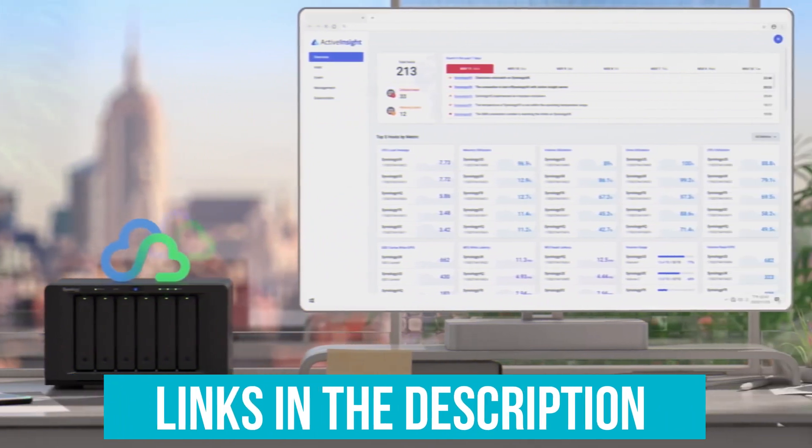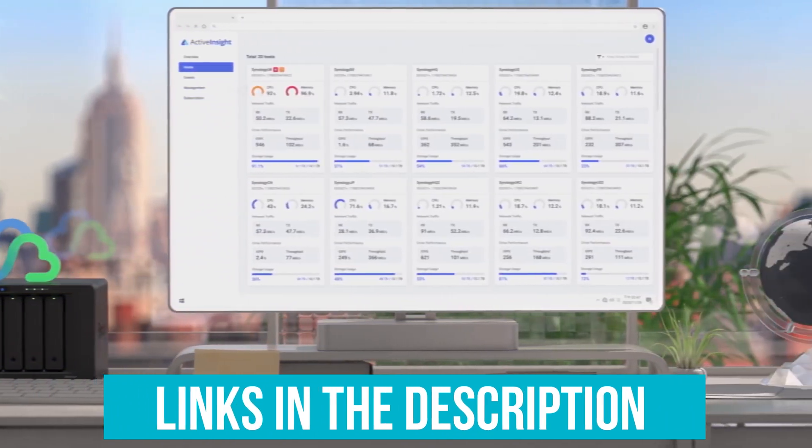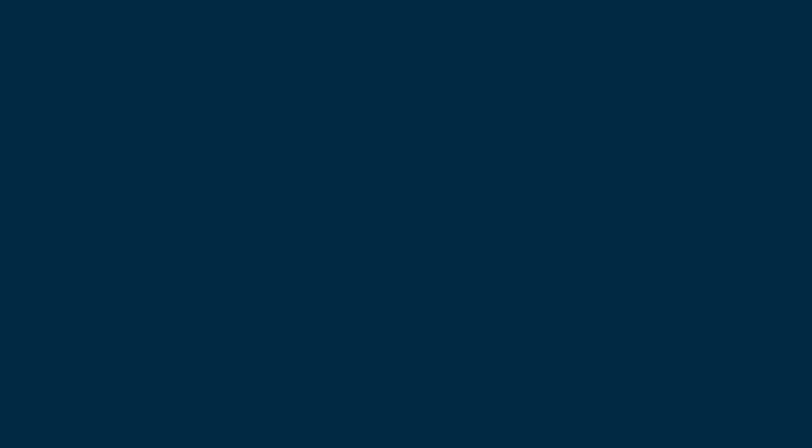Links to all the products mentioned in the video are in the description below. You can also find a more detailed analysis and comparison tool on our website, legitpig.com.